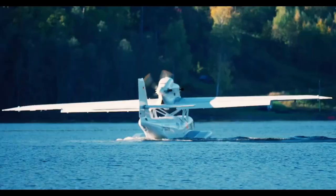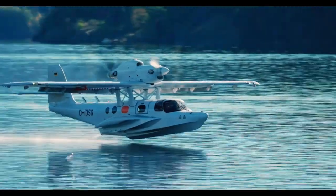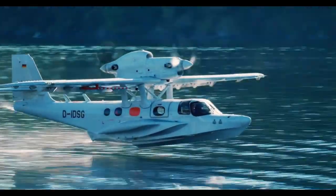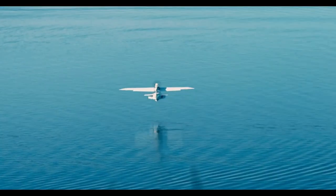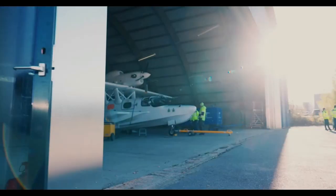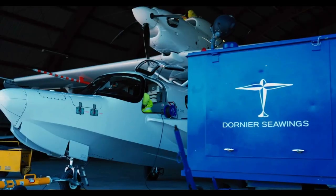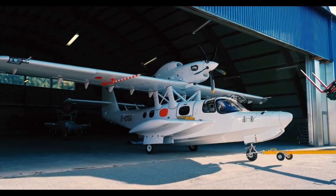Reduced maintenance and consistently high performance round out the engineering story. But performance is only part of it — the Sea Star is designed with luxury in mind. Step inside and you'll find a spacious, meticulously crafted cabin that rivals the comfort of private jets, with plush seating, panoramic windows, and state-of-the-art avionics.